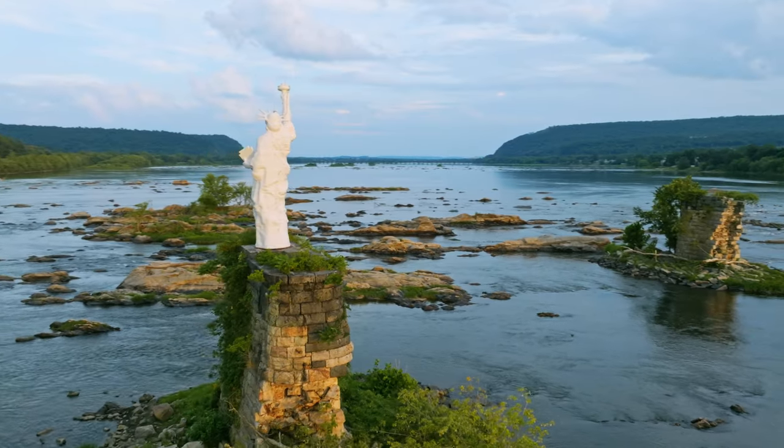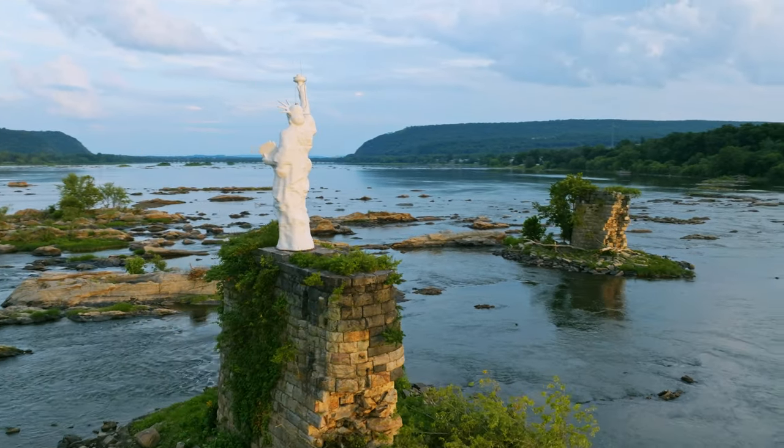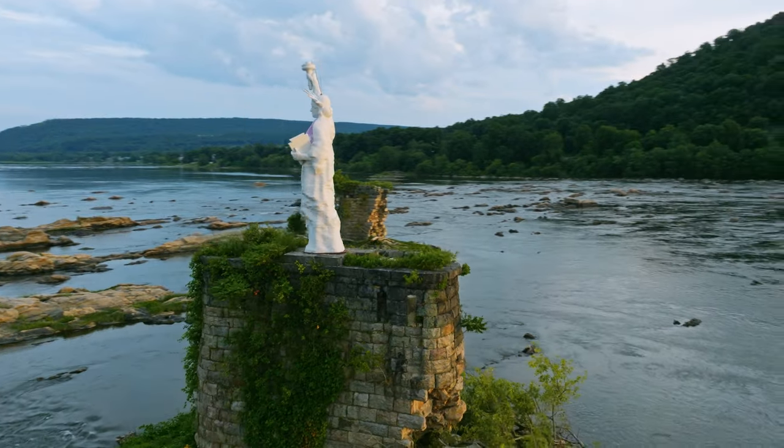You can still see the miniature Statue of Liberty today in the middle of the Susquehanna River as you drive through Dauphin, Pennsylvania.